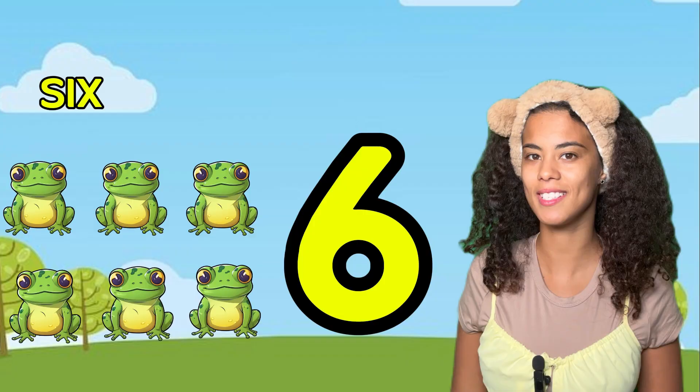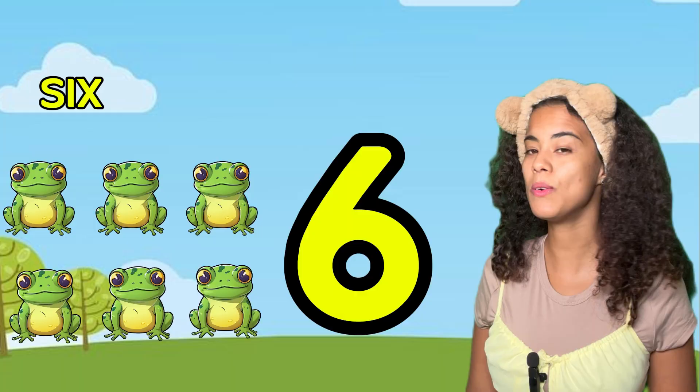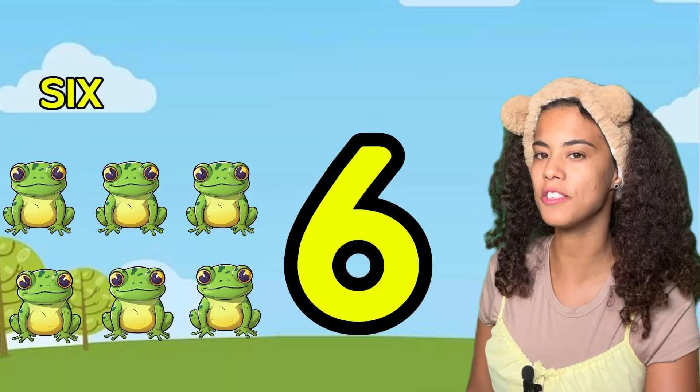Can you help me counting how many frogs you see?